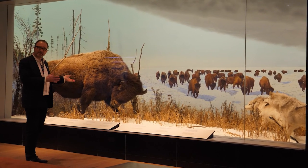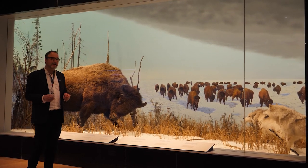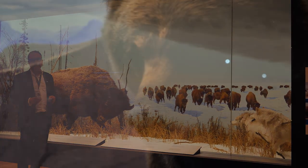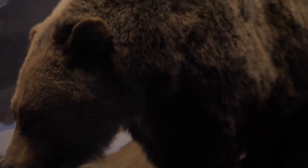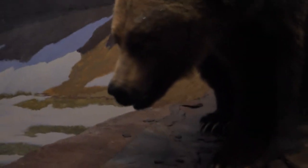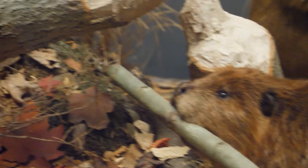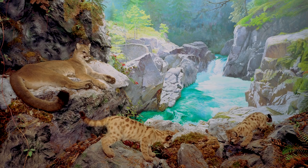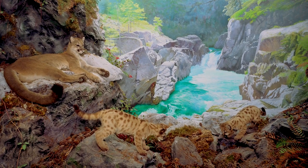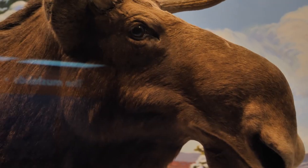The earliest dioramas were installed in the 1930s, running through the 1950s. If you think back to that time, people wouldn't have had the income or the means to really venture out to Canada's national parks to see these wild animals. In those days, there wouldn't be high-production nature TV series or big-screen digital TVs to watch a nature show. The way you experienced wild mammals in their habitat was to come here to the Museum of Nature and see these.